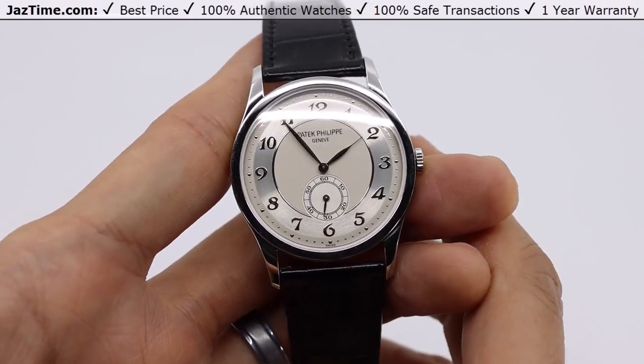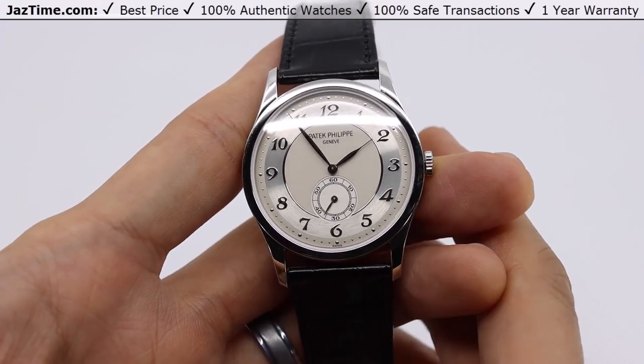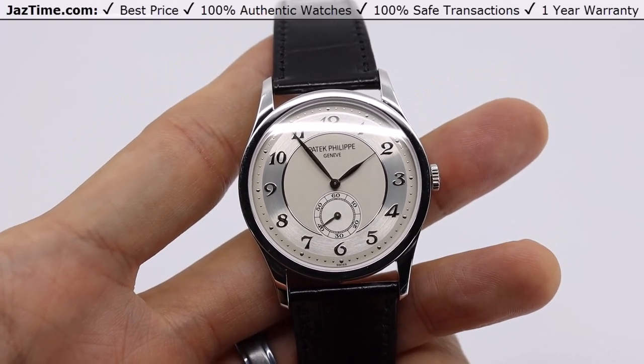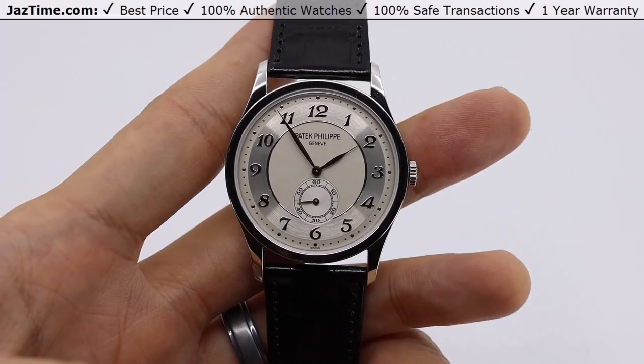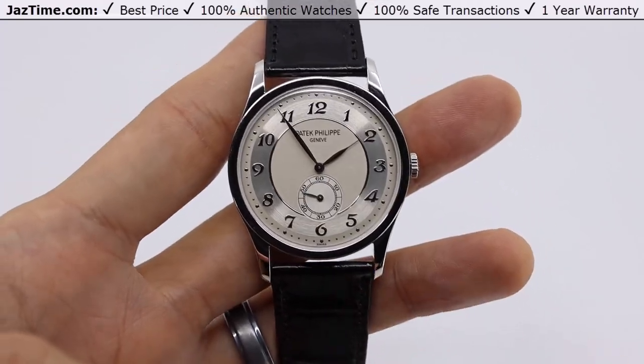If you want to know where to get this watch, we have it on our website at JazTime.com. The model reference number again is 5196P — P is for platinum. This is the platinum Patek Philippe Calatrava with a silver Arabic dial. Again, we're an online store, so you can visit us in the comfort of your own home. Go to JazTime.com. Thank you for watching.